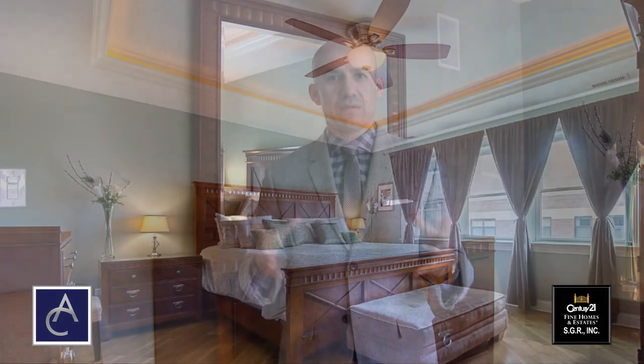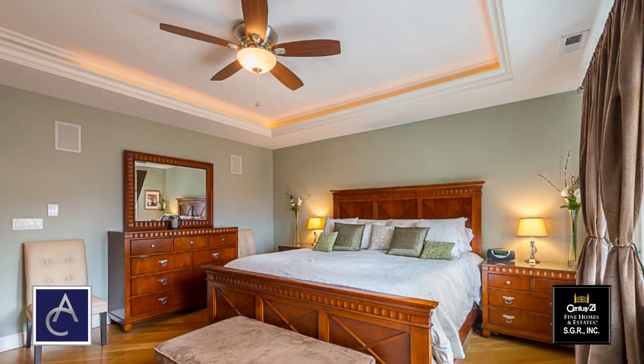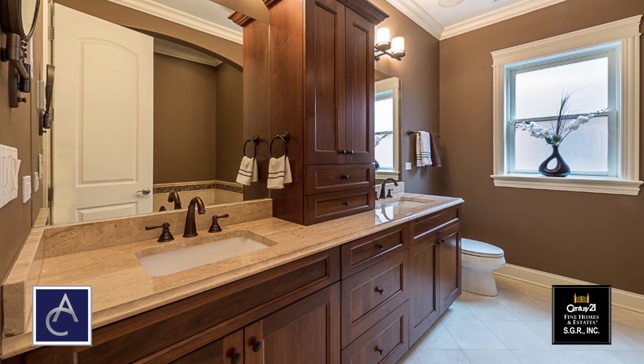When walking into this property there are high expectations and you expect a luxurious master suite. We are in the master suite and the appointments here include a tray illuminated ceiling and a huge walk-in closet.